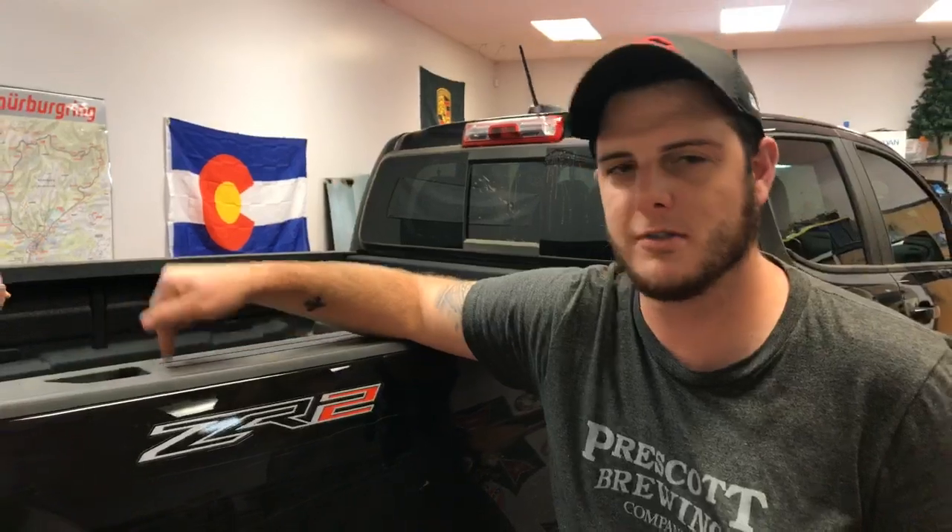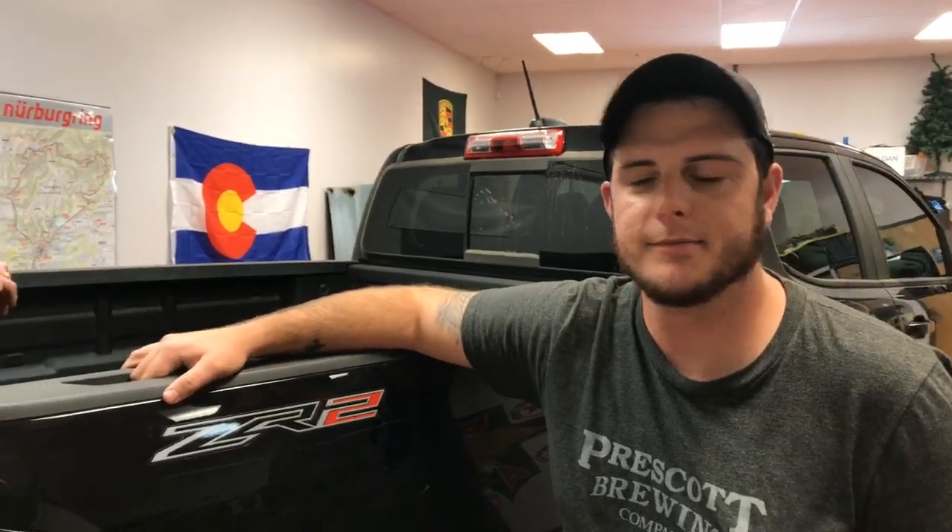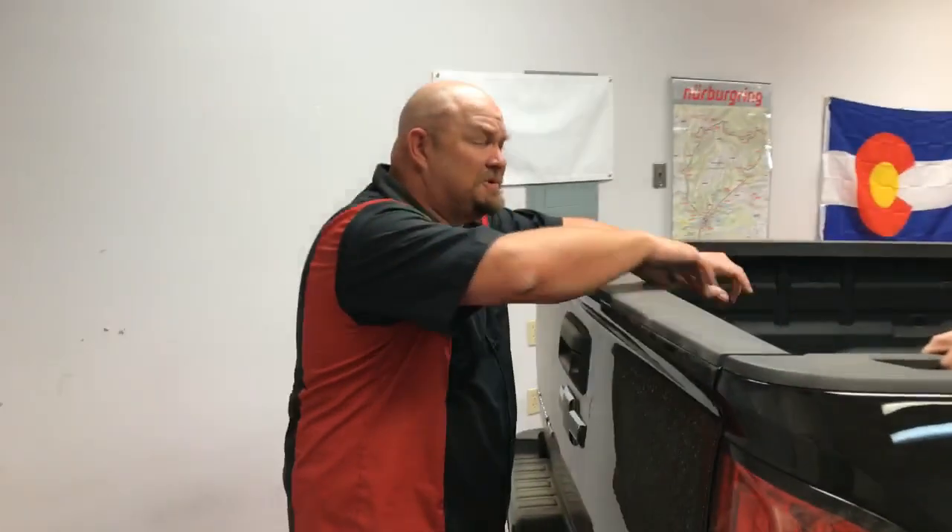The comments ask: why would you get this over a Razor, or why not get a Raptor instead? Raptors are really expensive — even a used Raptor was more expensive than this truck. And he'd already had a Ford, so he wanted to try something different.